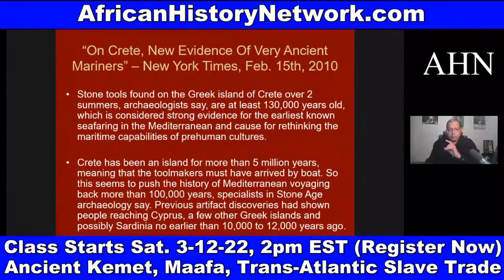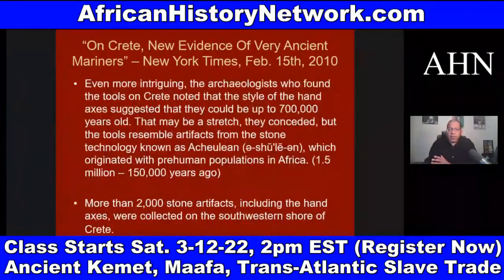This is considered strong evidence for the earliest known seafaring in the Mediterranean. Since Crete has been an island for more than five million years, the tool makers must have arrived by boat — one hundred thirty thousand years ago. This pushes the history of Mediterranean voyaging back more than one hundred thousand years. Specialists in Stone Age archaeology previously showed people reaching Cyprus and a few other Greek islands no earlier than ten to twelve thousand years ago. So this is causing them to have to rethink everything.